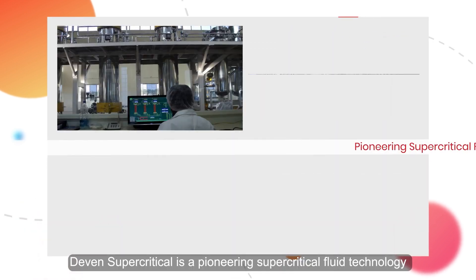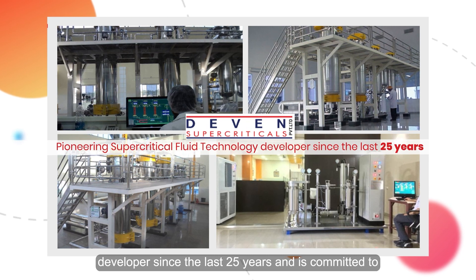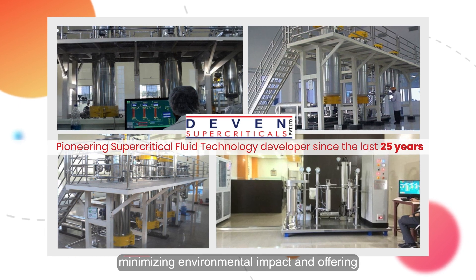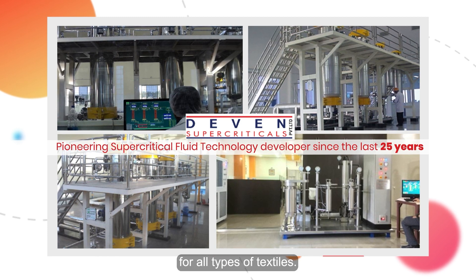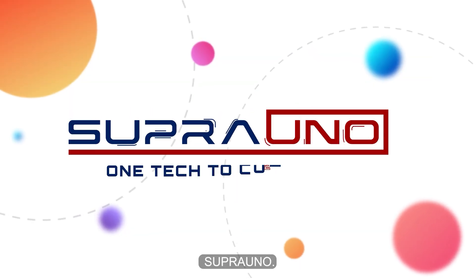Devon Supercriticals is a pioneering supercritical fluid technology developer since the last 25 years, and is committed to revolutionizing the textile industry with their Supra Uno technology, minimizing environmental impact and offering eco-friendly waterless dyeing and finishing solutions for all types of textiles. Come experience the unique benefits to dye all textiles with Supra Uno.